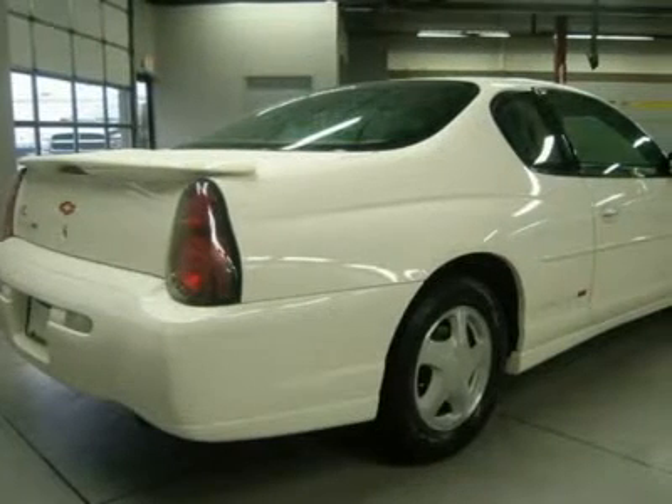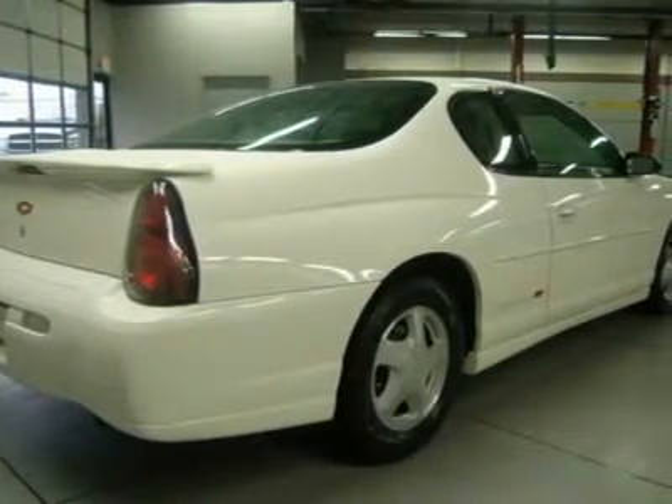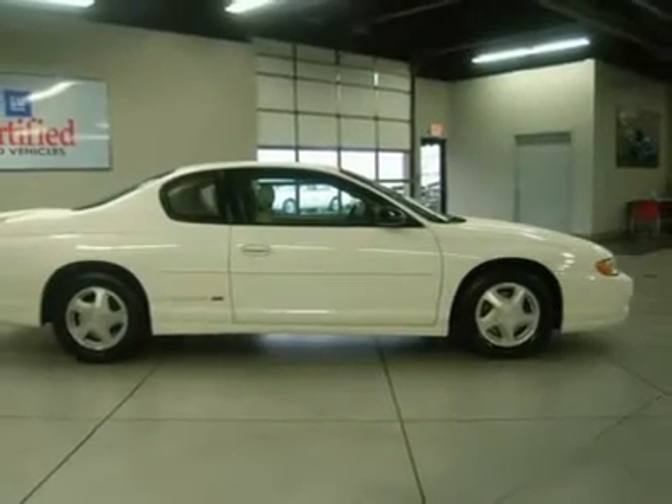This car will elevate the experience of transporting yourself, your gear, and your friends. The enthusiasm will be genuine when you say, I love my car.